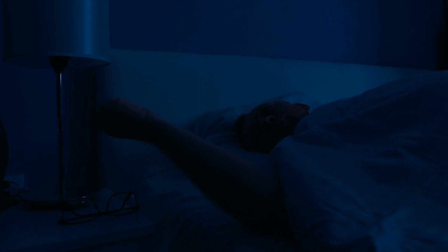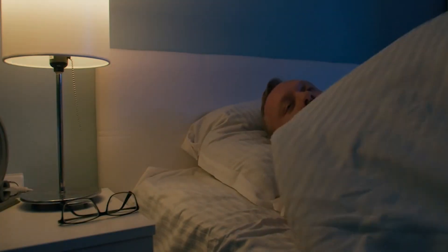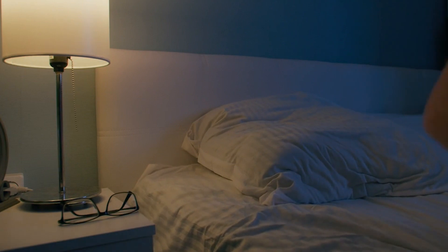Men need to know that some of the problems they experience, such as lack of sleep, mood swings, weakness, changes in libido, and erectile dysfunction, can be caused by a simple lack of the male hormone testosterone.